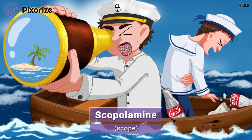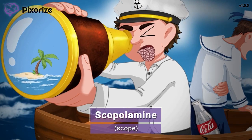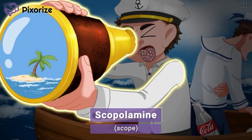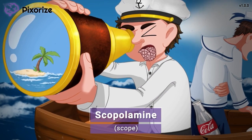Ahoy mateys! Me and my mate have been lost here at sea for quite some time. Good thing I have my scope with me to survey the horizon for land. This scope will serve as your memory anchor for scopolamine — a scope for scopolamine. It's the scopolamine scope.